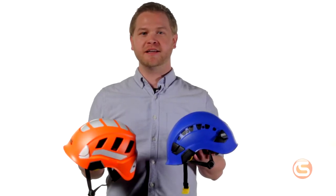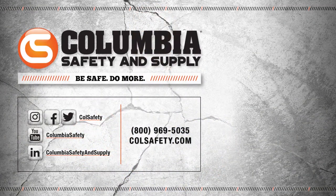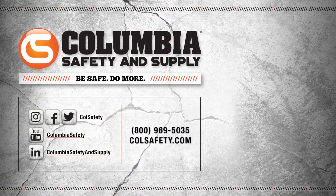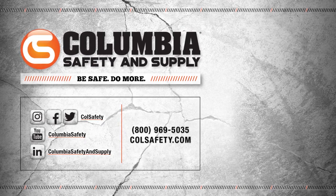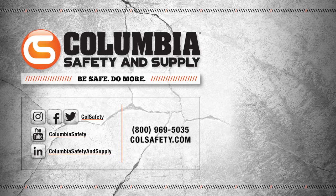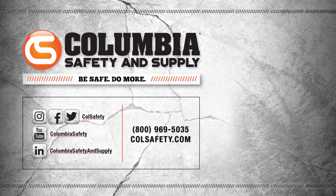Check out both of these helmets, as well as a full selection of accessories and head protection at colsafety.com. Don't forget to click that subscribe button and follow us on all social media channels. Also check out our podcast, Gear Up with Gear Experts, a show dedicated to at-height industry and construction. Find it at gearexperts.com.